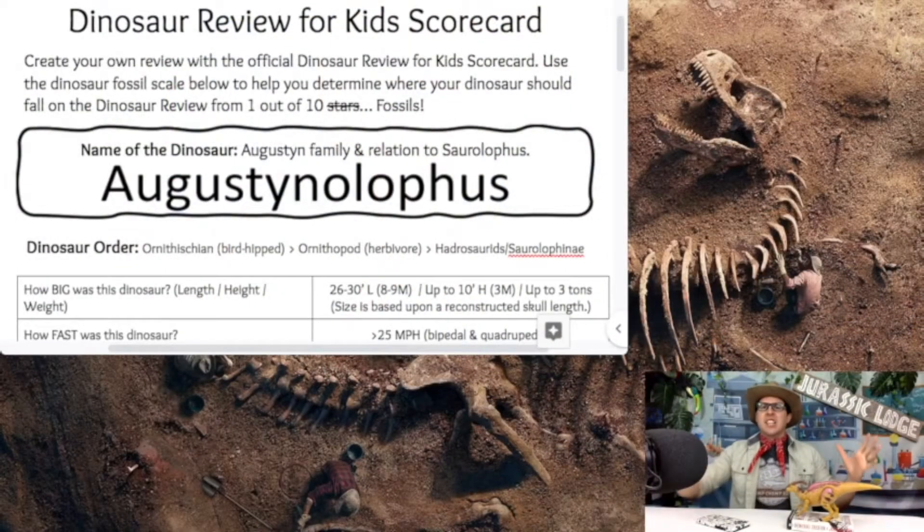Let's grab our pickaxes and our dinosaur fossils — it's time for our next review. You can print off this scorecard for free on my website: just go to stompchomproar.com, click on the Science Lab tab, and you can print off the official Dinosaur Review for Kids scorecard to do your own dinosaur review or follow along with me, Dinosaur Ranger Anthony. Let's dive right in — we're digging for gold today.